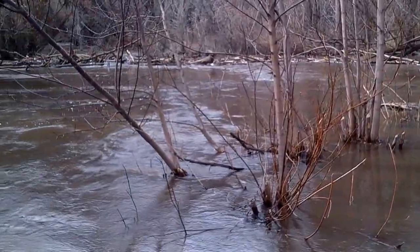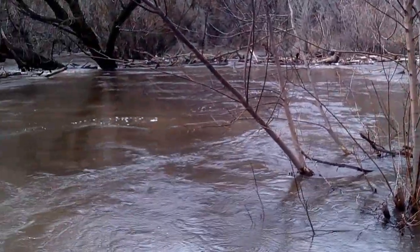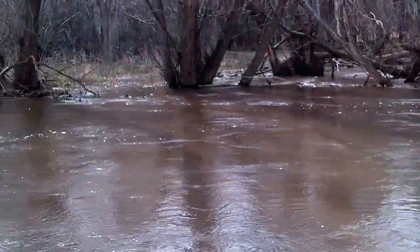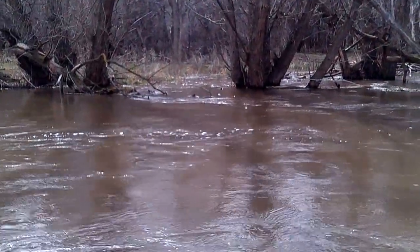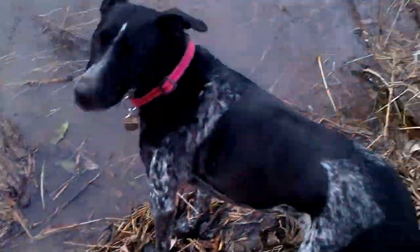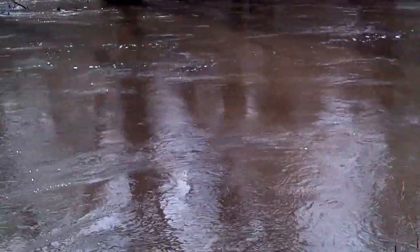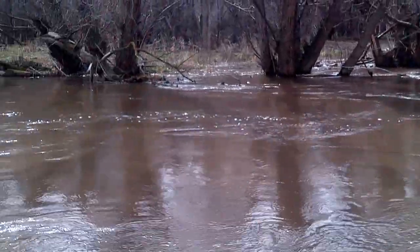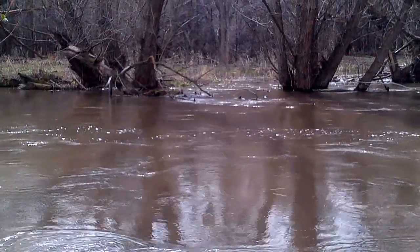There's a large log jam down here that's created this big pooled area, and you can see over to the side that water is flowing overland. Some of the banks over there — it's very near the bank right here. Typically that bank is another 20 feet out. This is an amazing process; it's a crucial process.